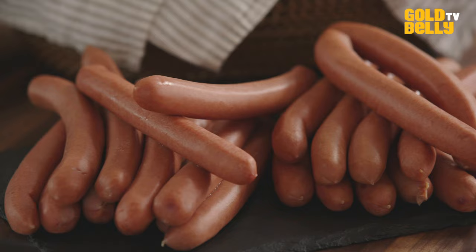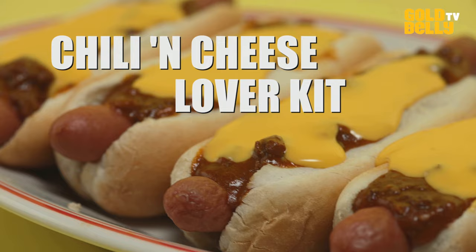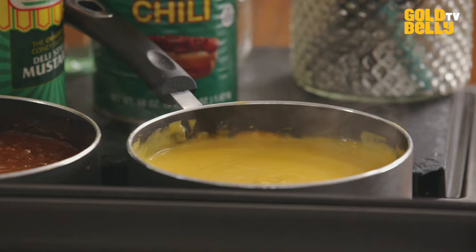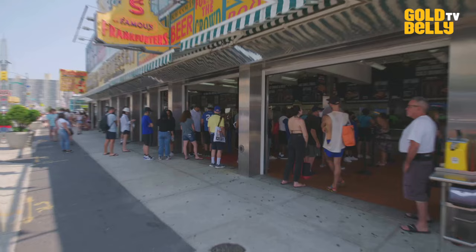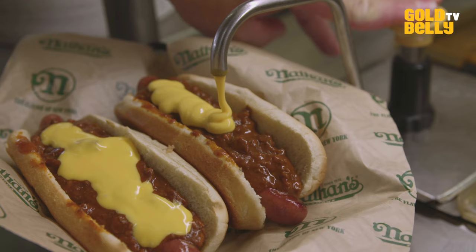Today we're going to cook Nathan's hot dogs. This is what made Nathan's what they are today — this hot dog. We are demonstrating the Chili and Cheese Lovers Kit, which includes the hot dogs and our crinkle-cut Nathan's Signature French Fries. I'm going to drown mine in chili and cheese. These are the Nathan's famous chili and cheese toppings, the same ones we put on hot dogs in our restaurants. This is an extremely popular way that customers like to dress their hot dogs and French fries.